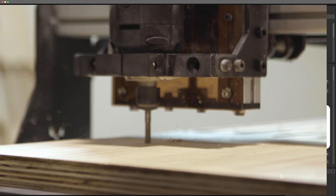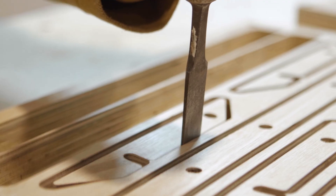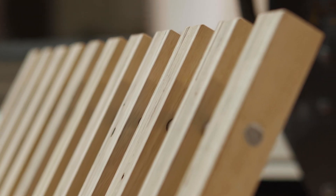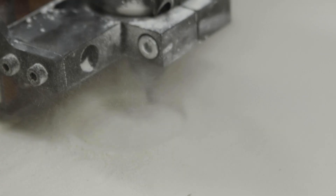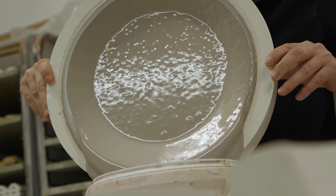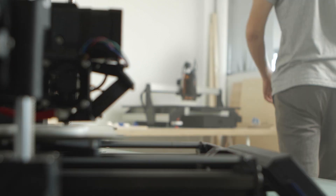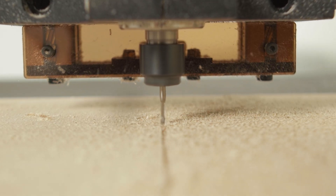We've just finished prototyping this new machine to put it in the hands of early users. Thanks to their valuable feedback, we've improved it to its best, and we really think you're gonna love it. Thank you so much for your attention.